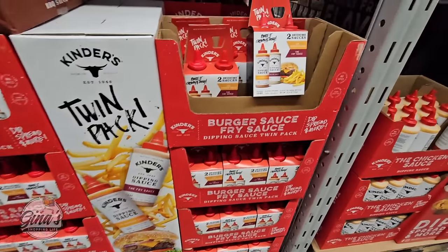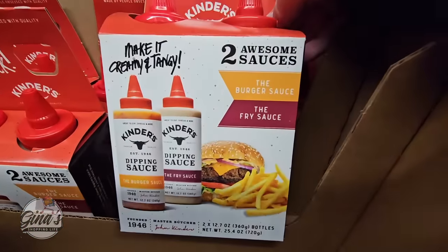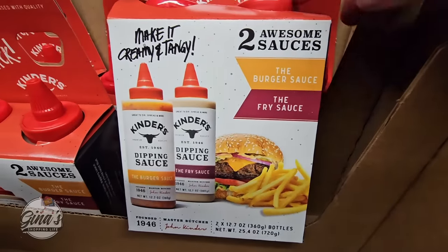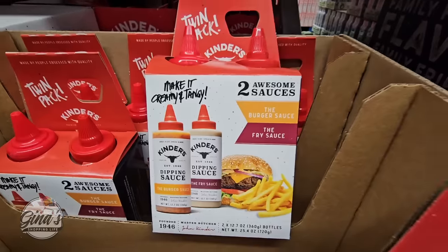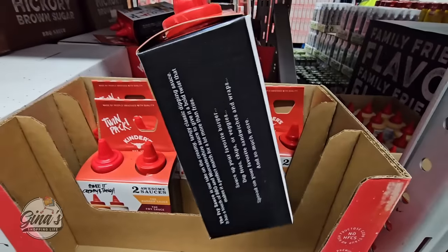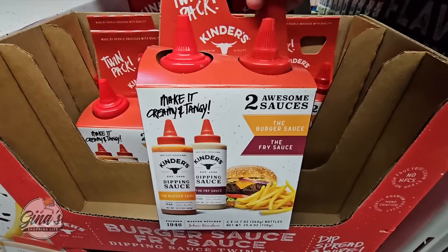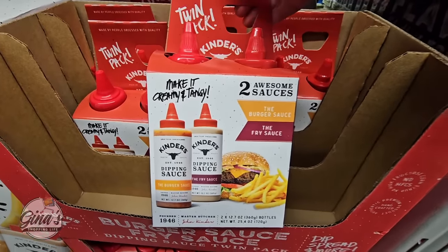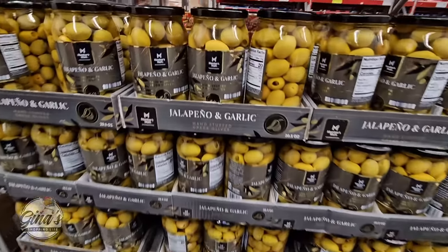Now we have another new sauce here — this is by Kinder's. This is a pack of two, so you're getting two awesome sauces: the burger sauce and the fry sauce. What a great combination. I've had their burger sauce — that one's actually really good. I have not tried the fry sauce. This is only here for a limited time for about $9.98. In my opinion it's worth it because if you price those separately at other stores you're going to pay way more.